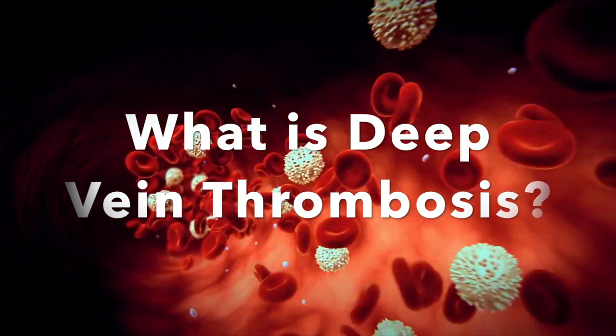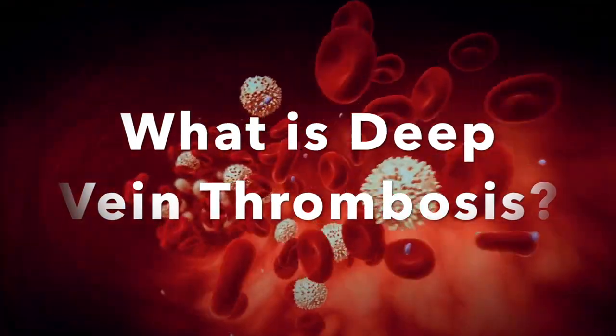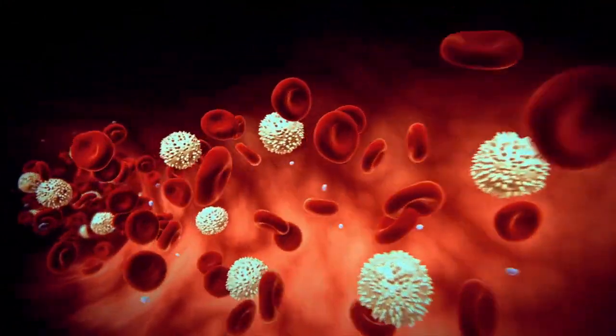Are you suffering from deep vein thrombosis or just want to know more about it? Then let's take a look and see how Jenny was diagnosed with DVT.